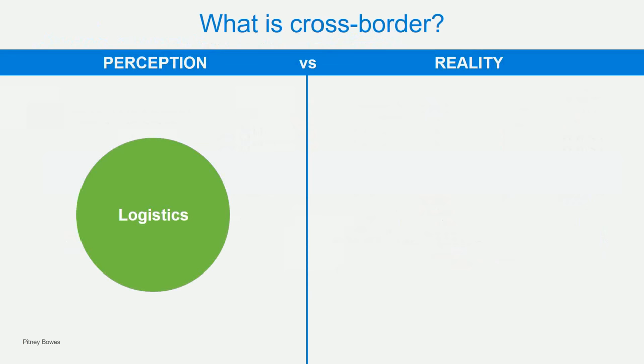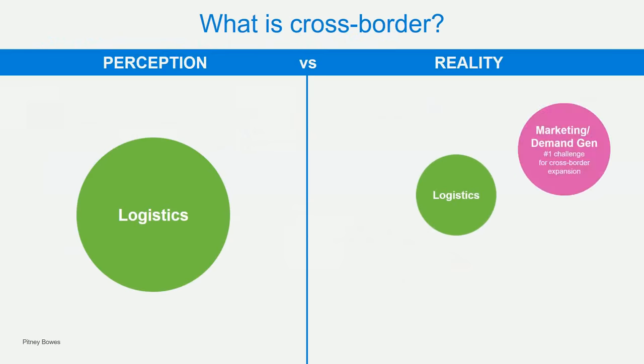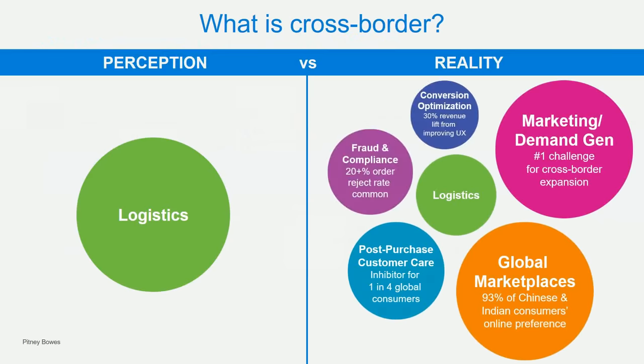With 93% of retailers saying they're already or going cross-border, it begs the question: is everybody talking about the same thing? We often hear, 'This is just logistics, just another shipping label.' Our response is always, 'Yeah, we wish.' The logistics is the easy part. Let's talk about the real challenges and what's reality here.